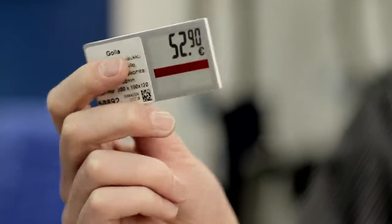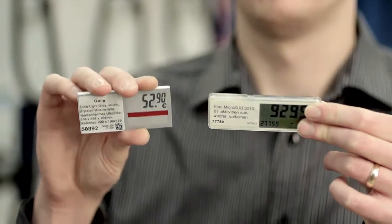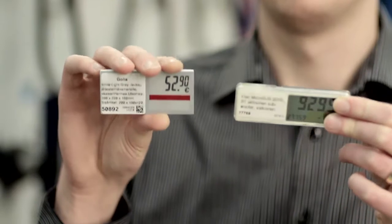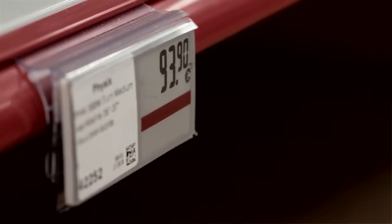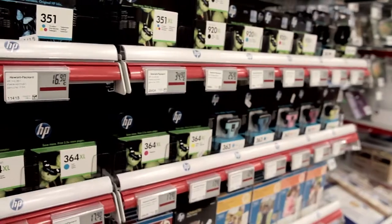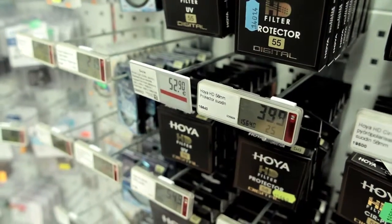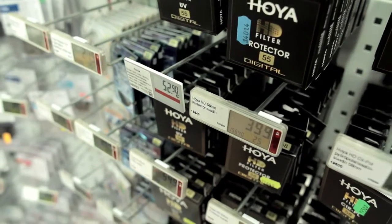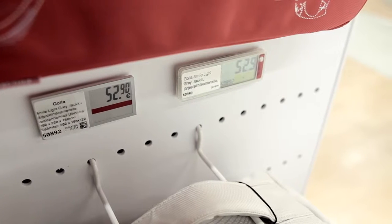The new Ella price label is significantly clearer, has wider viewing angles, truly is like paper, and there are no reflections like in the older label's glass front — the new Ella label is always sharp and very clear. Young, old, people with poor vision — everyone can clearly see the price. Customers do not necessarily even realize it is electronic; it is very easy to perceive the price.